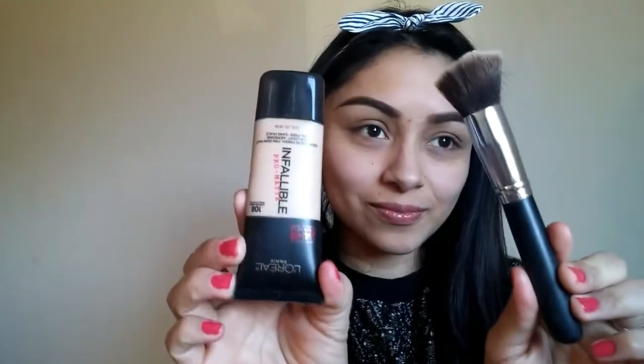I am starting off by applying my Infallible Pro Matte 24 Hour Foundation with a flat brush. I dab some on my hand and go ahead and start buffing it into my skin, just to go ahead and give it that smooth appearance. I did do my eyebrows prior to applying my foundation.